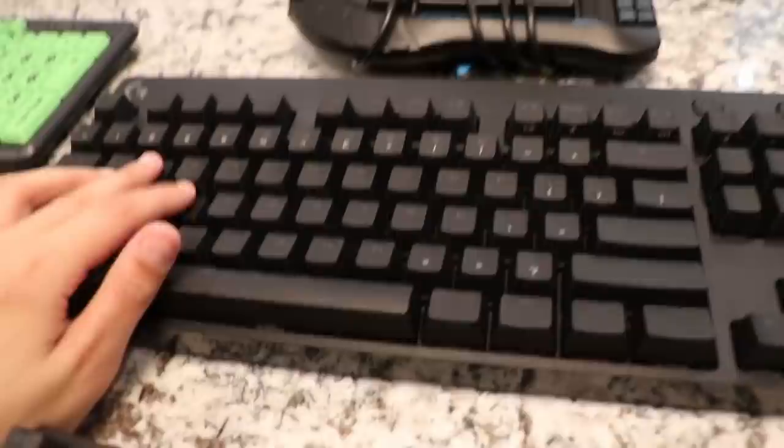Next up, we got a Logitech keyboard. I do not know what this is — I don't know half the keyboards that I own, that's pretty crazy. We got a Logitech keyboard right here. I hope it's good. It looks like a pretty good mechanical keyboard.